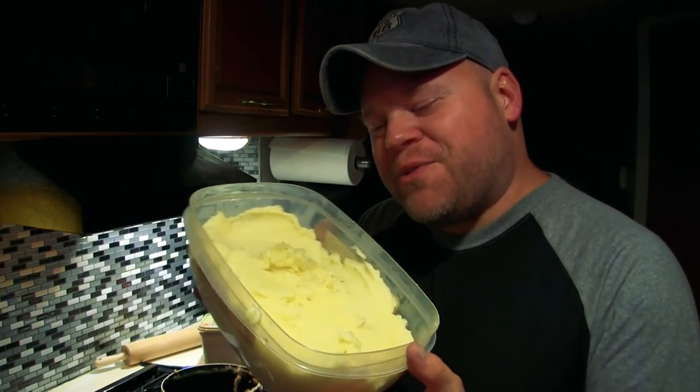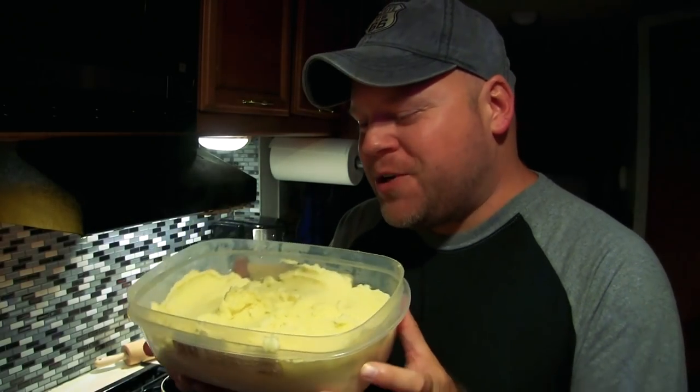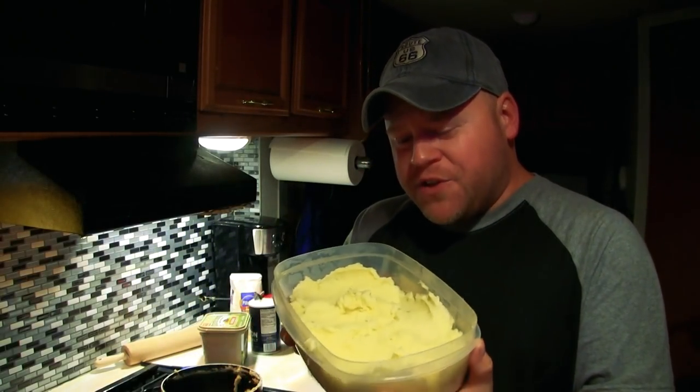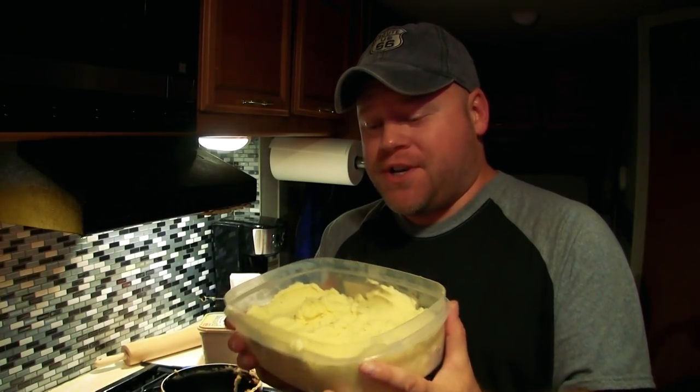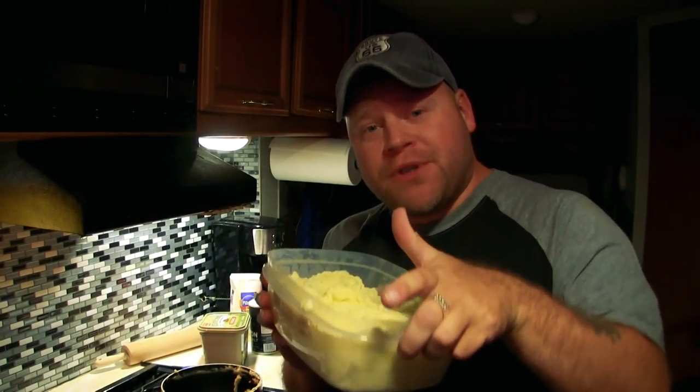At this point it almost looks like a runny, yellowy mashed potato thing. The directions say to put it in the fridge overnight or for eight hours. So I'll let this cool down a little bit, put the top on it, and put it in the fridge. I'll cut back in tomorrow for Thanksgiving when we get this turkey in the oven.